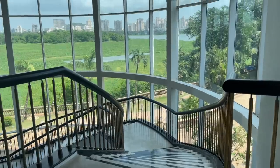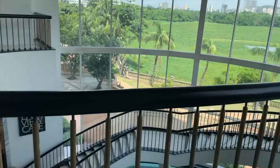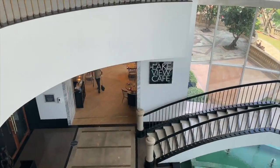This is the second building and I think the rooms here will get a lake view. Look at the view from here — and when you go down, that is Lake View Cafe where we are going to have lunch.